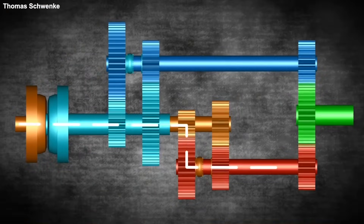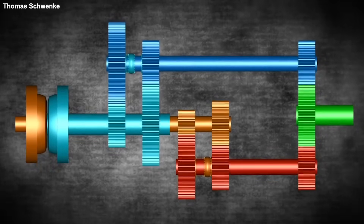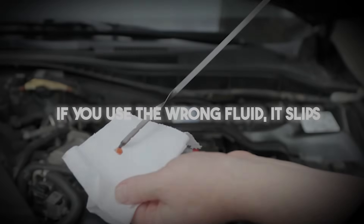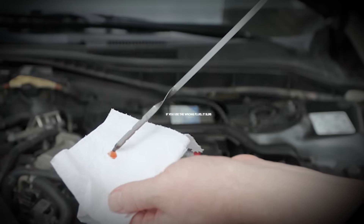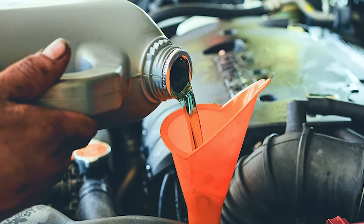It means it has the friction coefficient of a banana peel. Your transmission relies on friction modifiers to grab the clutch packs without slipping. If you use the wrong fluid, it slips. If it slips, it burns. Trust the datasheet, not the flush machine salesman.